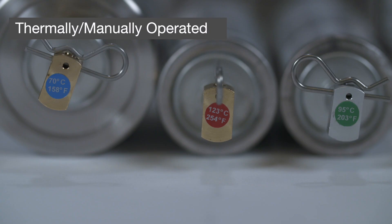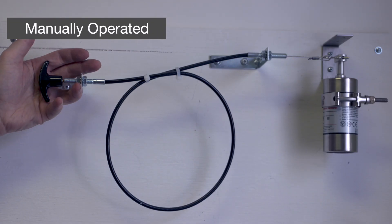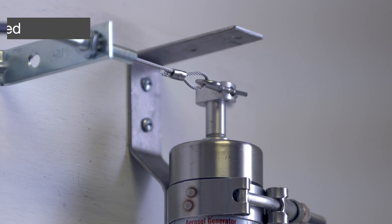Thermally operated units require no external power source. Manually operated units feature a customized cable pull station.